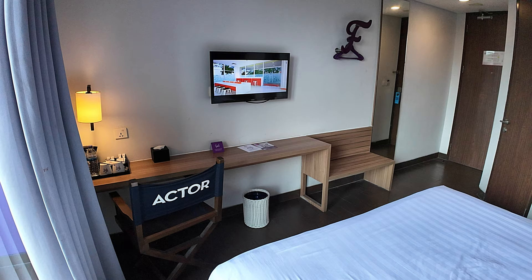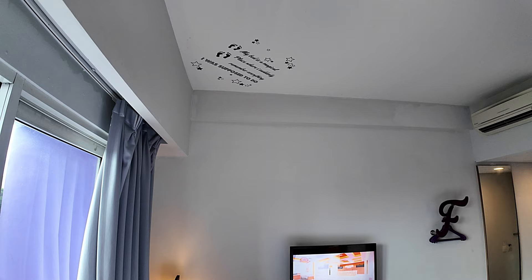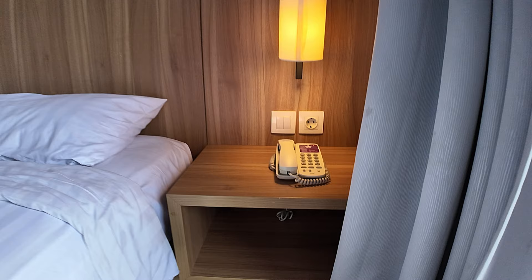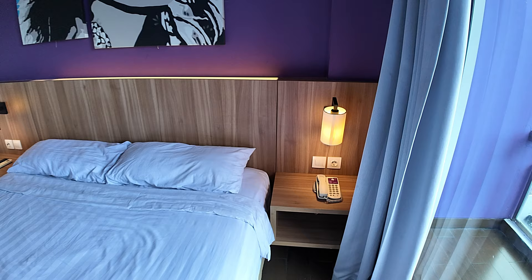Over the TV on the wall, up above is the air conditioning. There's also some writing on the ceiling that reads: 'My bed is a magical place where I suddenly remember everything I was supposed to do.' Turning around for another angle on the bed — on this side there's bedside shelving, a telephone, another power point, and a bedside lamp.